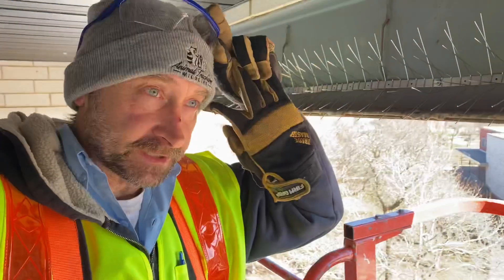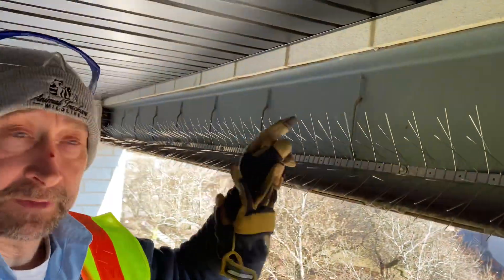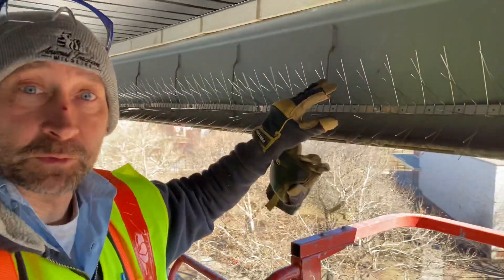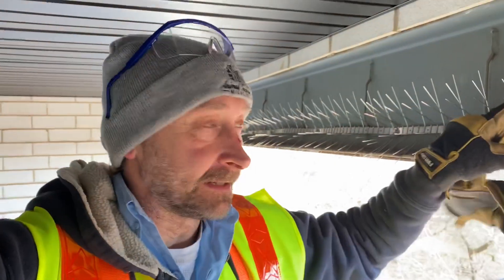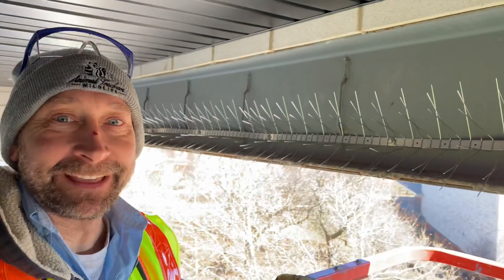We got this section just about finished. This is something you definitely wouldn't want to land on if you were a bird. That doesn't look very comfortable. And I know, I don't like it anywhere near my eyeballs. Good luck with that.